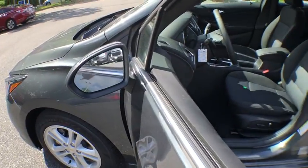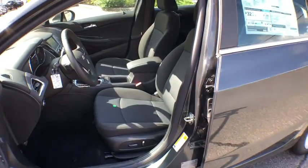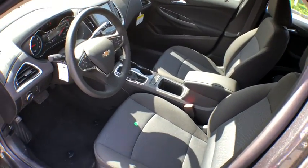Console. Engine immobilizer. Steering wheel controls. Rear spoiler. Tire pressure monitor. Come see the car for yourself.